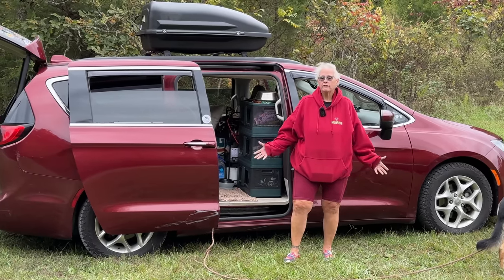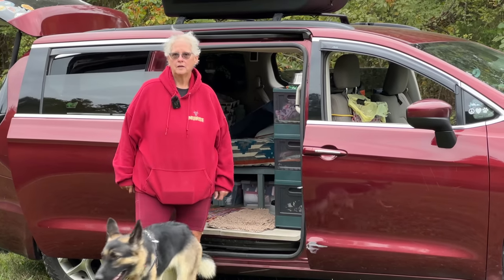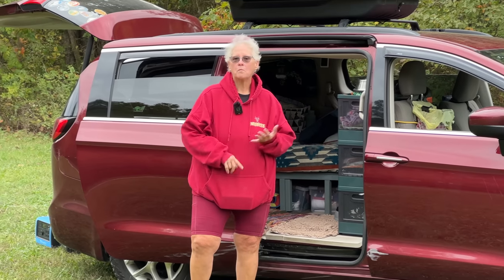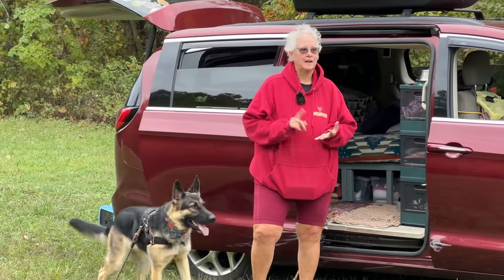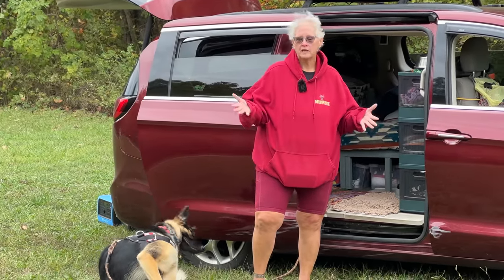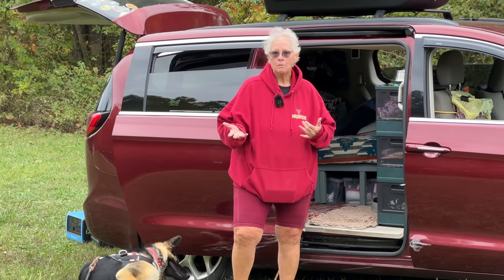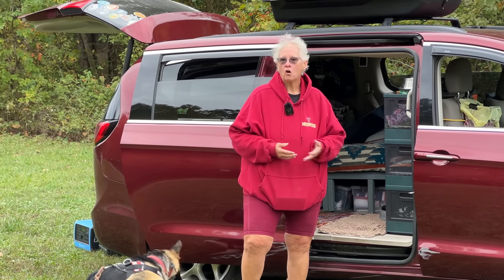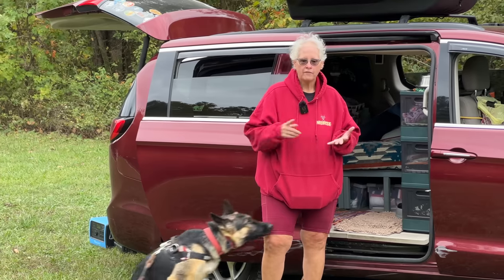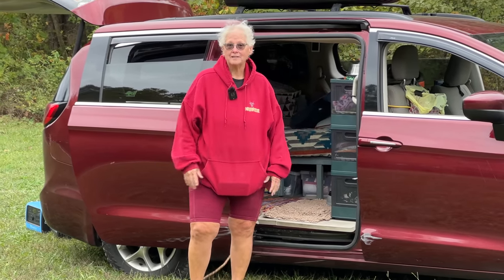Everybody's been very friendly and very accommodating. Do you ever get lonely traveling solo with your pup? No — I have so many people I follow on YouTube, and I try to be present for their live videos. I have family and friends I text or call, so I'm usually pretty busy. I also have a book going on my tablet and a paper book I'm reading. I don't have time to be lonely — I enjoy being alone.